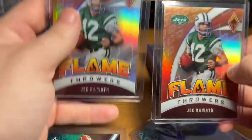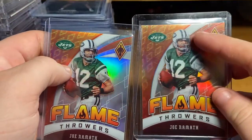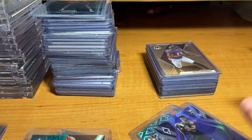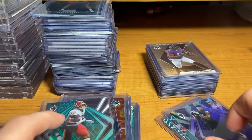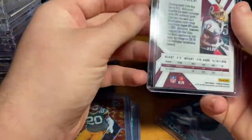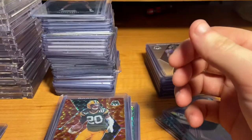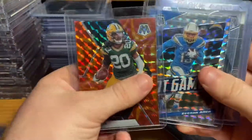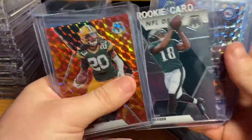You can kind of see the difference — up at the top it's got kind of an orange look to it. Let me know if the lighting is better; I got a new light. This is a Terry McLaurin — I think it's like an emerald green or something, numbered out of 25. Then some more mosaic color: Kevin King, Keenan Allen, Jalen Rieger rookie.